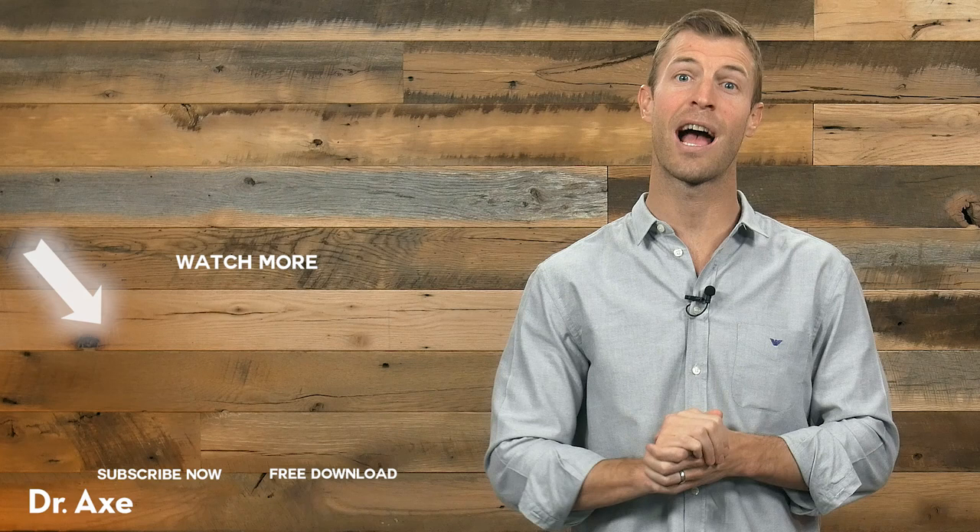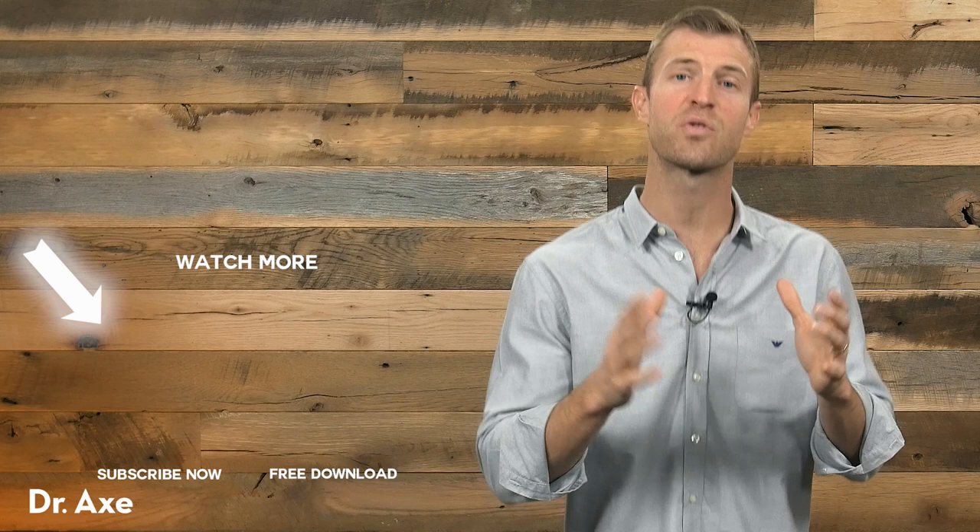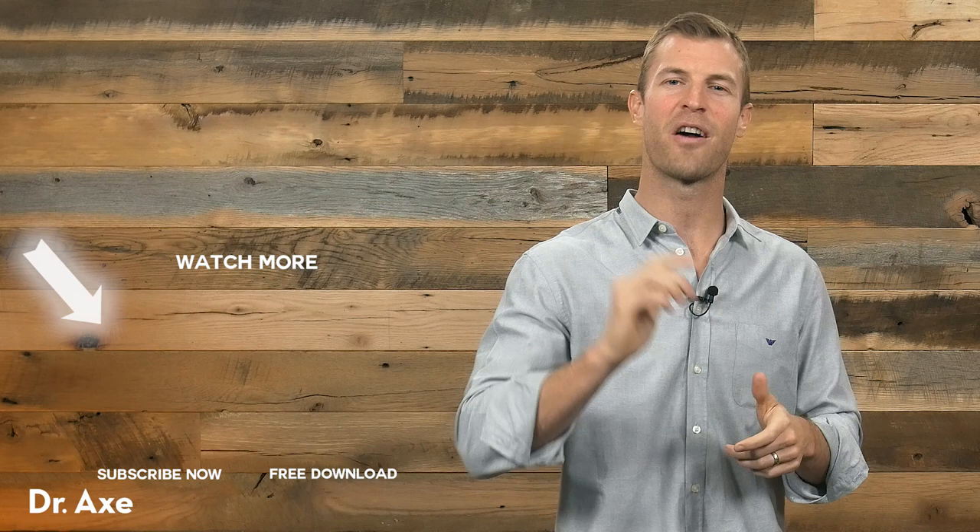Dr. Axe here. I want to say thanks so much for checking out this YouTube video. And also, don't forget to subscribe if you want to get more great content on things like herbs, essential oils, natural remedies, and how to use food as medicine. Also, check out more of our content on my YouTube channel. Thanks for watching.